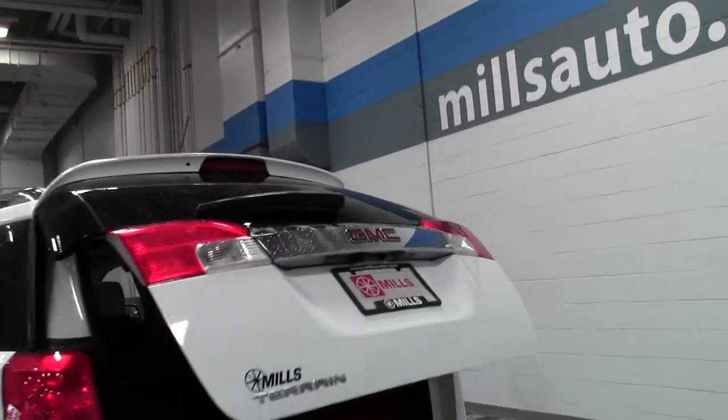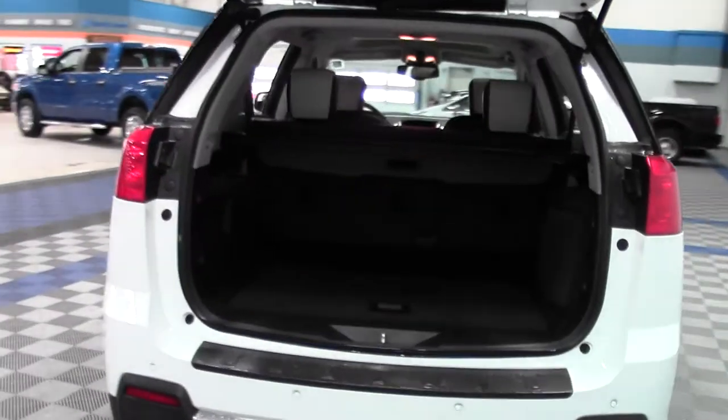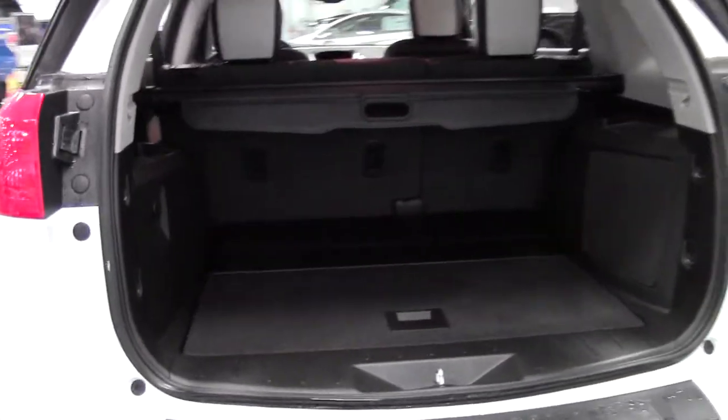Automatic liftgate — goes right up. The Terrain does have a generous amount of cargo space, and you can put that second row down.